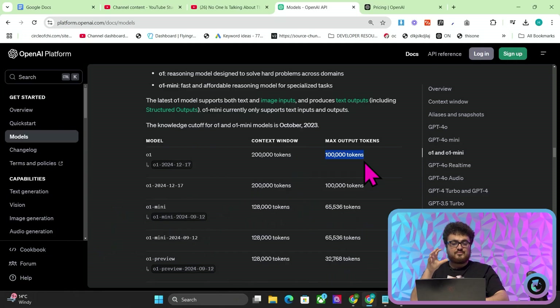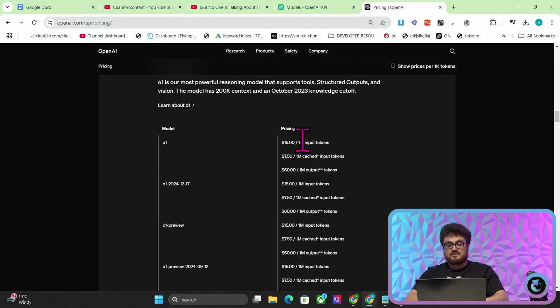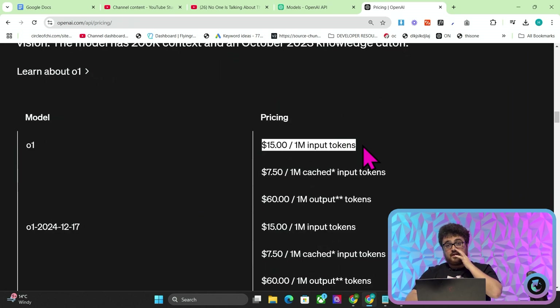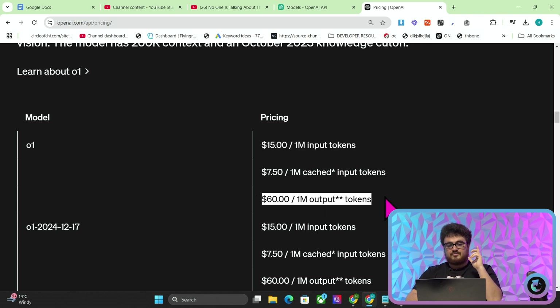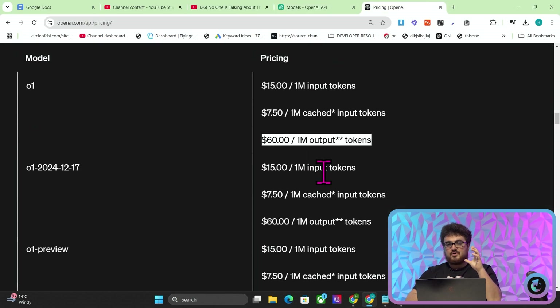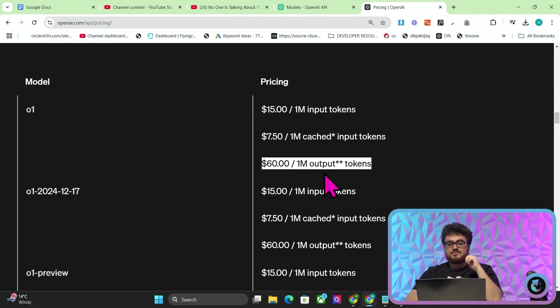Before we get overly excited, there is one drawback to this, which is the pricing. If I go on the pricing here, you'll see that the model is three times more expensive than Claude for input tokens, and also three times more expensive for output. Now this might put a dampener on some people's spirits. However, this model is kind of worth the money just because of how intelligent and also how quick it is.